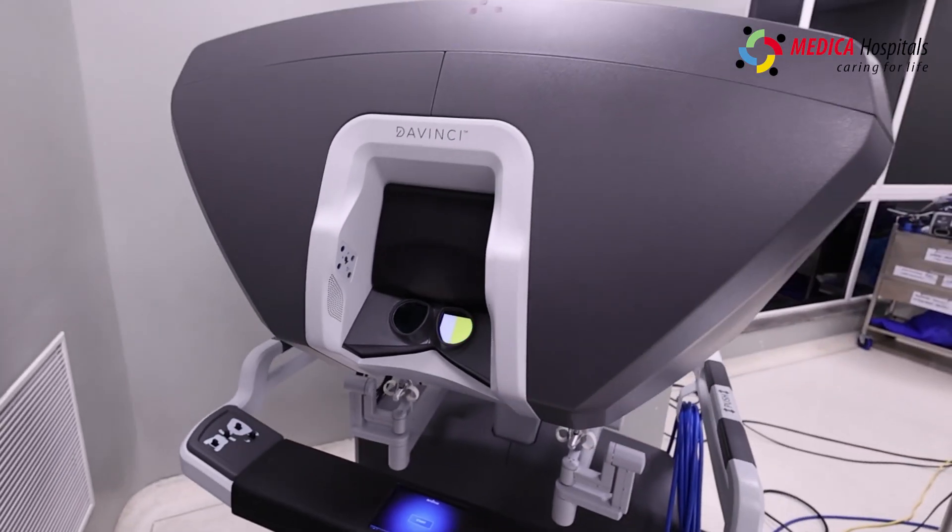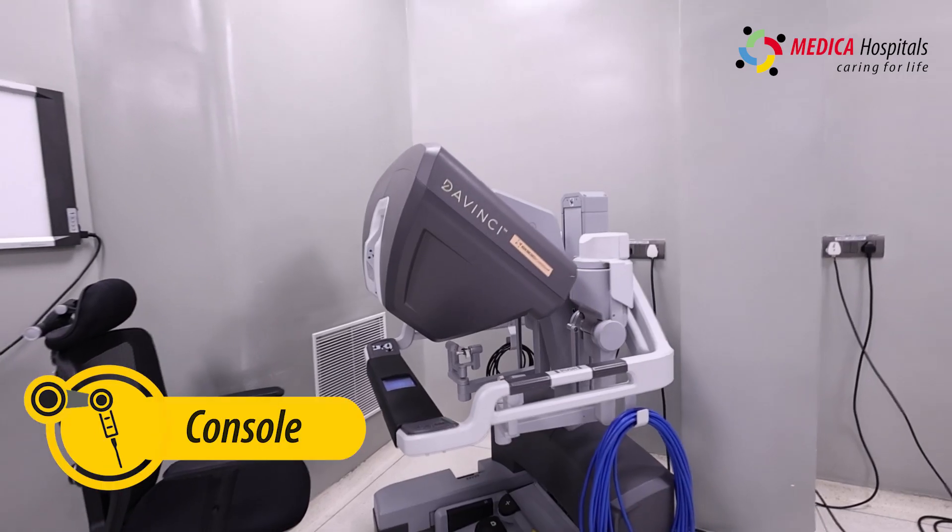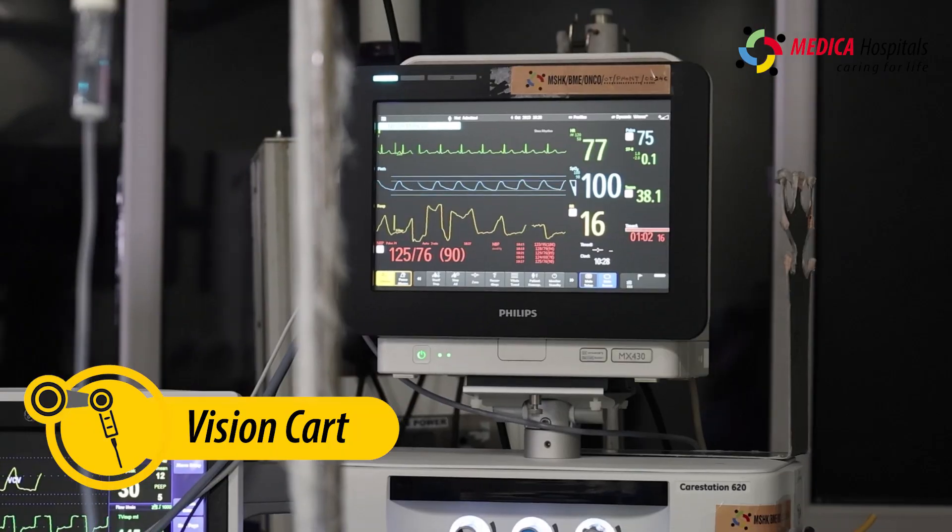Robotic surgery has three components: the console, the patient card, and the vision card.